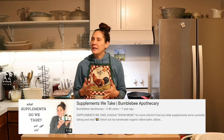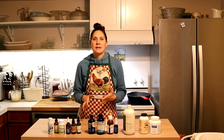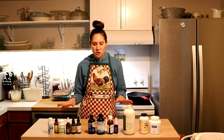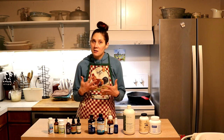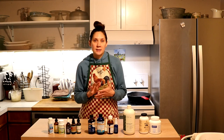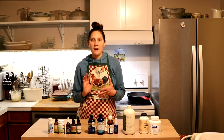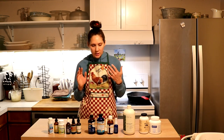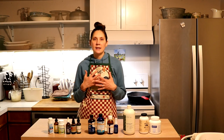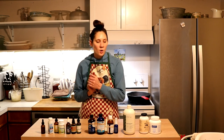I did a video about a year ago about what supplements we were taking at that time, and this changes just based on our needs and what kind of season of life I'm in. I did a pregnancy supplement video more recently, and since I'm not pregnant now I have changed a little bit about what I take. So I'm going to do an updated supplement video covering what I'm taking, what my husband is taking, and what my kids are taking as well. Let's first jump in with what I'm taking.